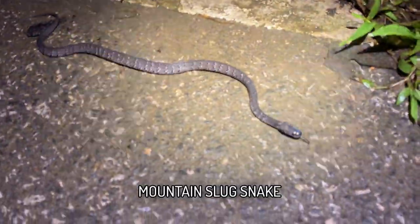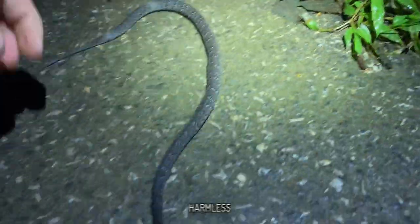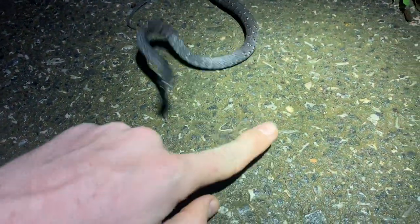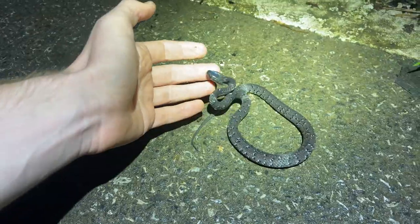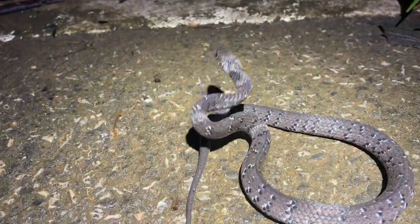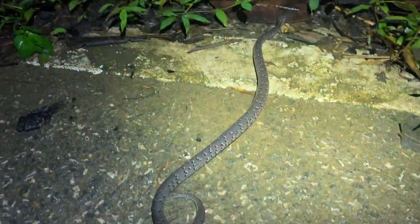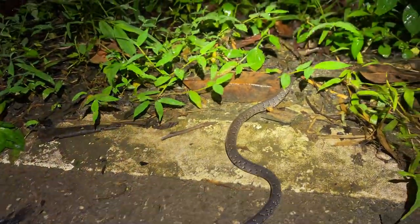Just got a second snake of the night, this time a nice chunky Pareas macularius — familiar one from the Nan expedition. Completely harmless, non-biting slug snake, although they do like to go into a defensive posture pretending like they're going to bite. This species is completely harmless and very common, so I'm just going to grab a quick photo and let this guy cruise off the road.